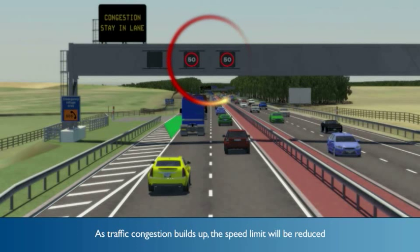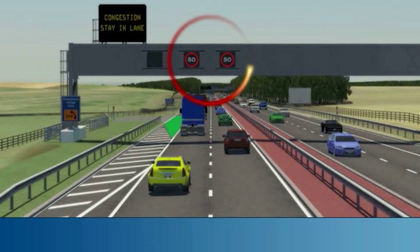However, as traffic congestion builds up or if an incident occurs, the speed limit will be reduced by displaying it on the motorway signals. The speed limit displayed is mandatory.